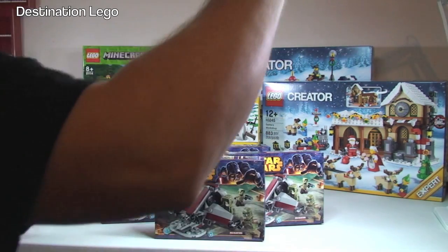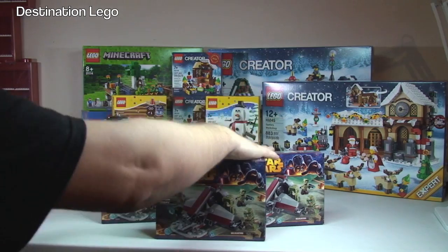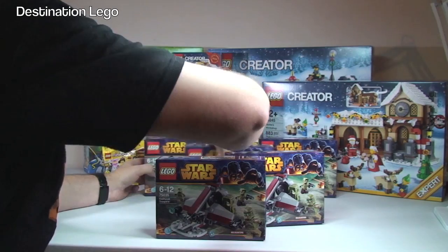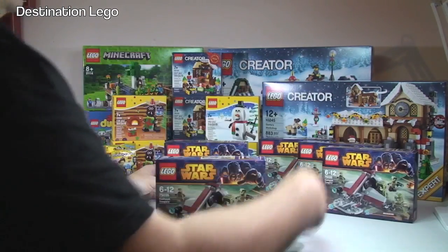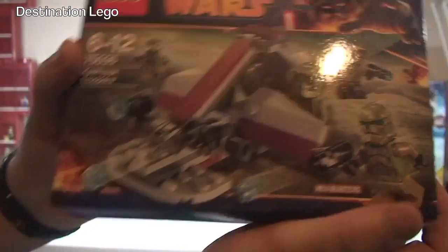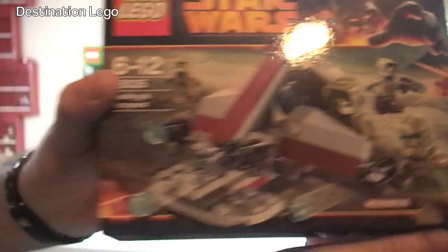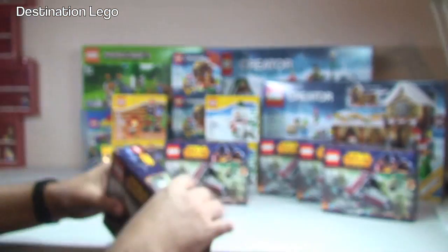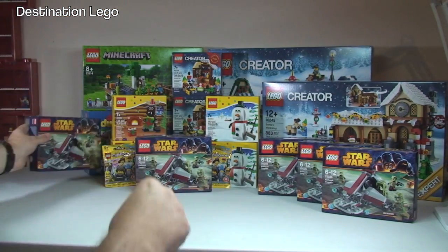These sets will be parted out later this evening and hopefully uploaded to my BrickLink store. So if you want any of these parts — in particular the Kashyyyk Trooper minifigures — they will be in my BrickLink store later this evening.